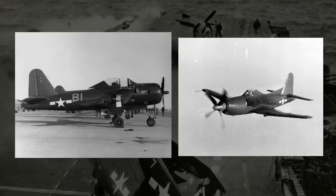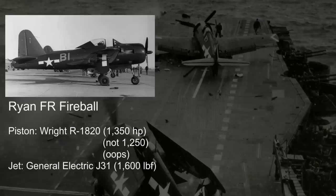The first of the bunch, the Fireball, was ordered by the Navy in 1943 and first flown in June 1944. While initial production of the Fireball was ongoing, the Navy was already looking into more powerful engines and better designs. The Fireball used a Wright R-1820 piston engine with around 1,250 horsepower and a General Electric J31 jet engine with around 1,600 foot-pounds of thrust.